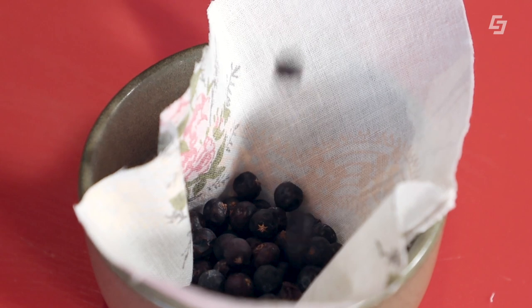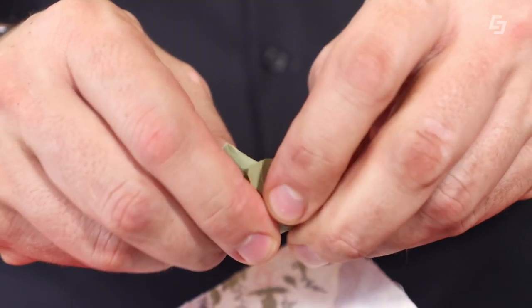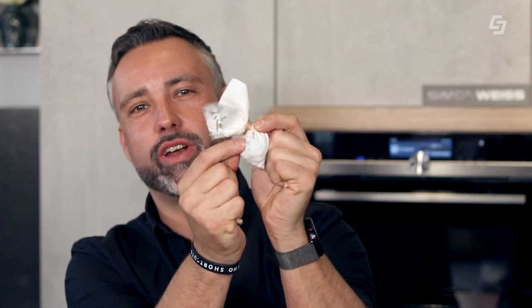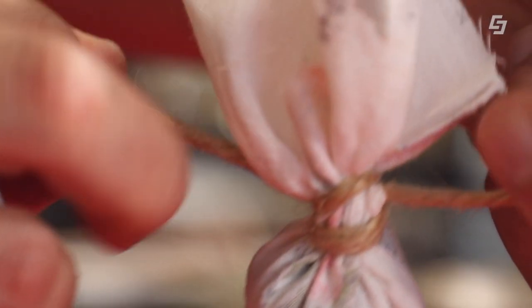Unsere Wacholderbeeren geben wir jetzt in das Sackerl, dann die Pfefferkörner dazu, unsere Lorbeerblätter, zwei Stück – die können wir ein bisschen zerbrechen. Jetzt ist unser Sackerl gefüllt. Wir knüllen das zusammen, pressen es ein bisschen und drehen es ein. Schon ist unser Sackerl fertig – mit ganz viel Wacholderbeeren und ganz viel Geschmack für unsere Rind-Rouladen.